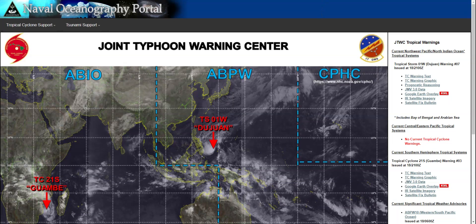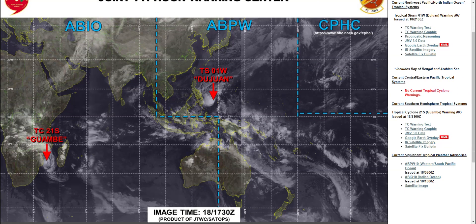Hey guys, welcome back to another video. So in this video, I will be talking about Tropical Cyclone 21S in Gawam Bay.